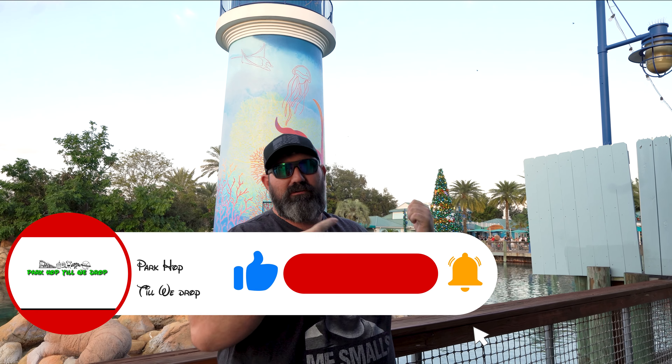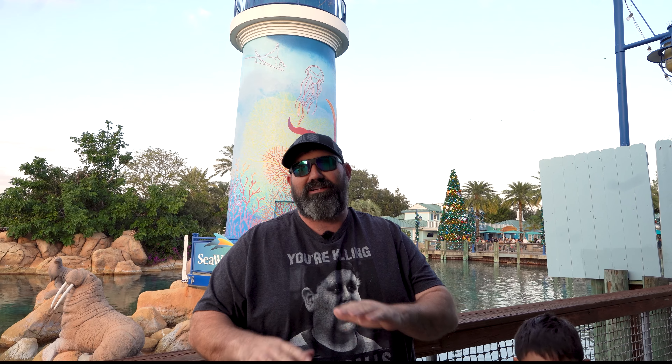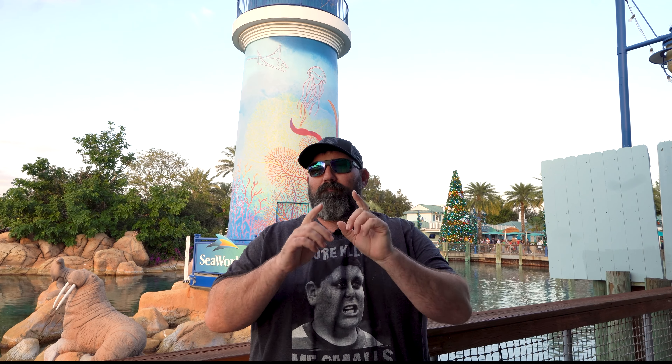What's up guys, and welcome to the channel. Today we are taking you guys on a Christmas extravaganza. We are here at SeaWorld Orlando for their Christmas celebration. We've done the Busch Gardens one, and now we're at their sister park SeaWorld to check it out. They've got some amazing food on the menu and we're going to show you guys the whole event. We know this event is always good — we've been coming here for a long time — and it's probably one of the better Christmas events here in Florida. Let's get inside.